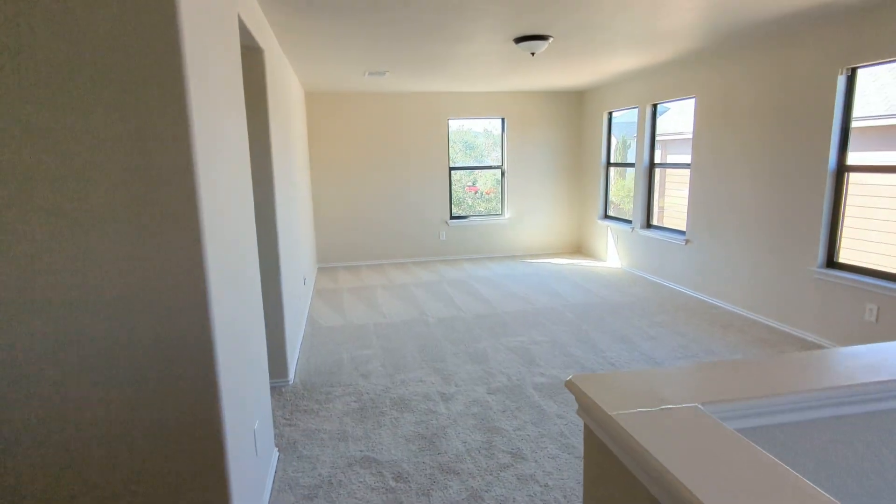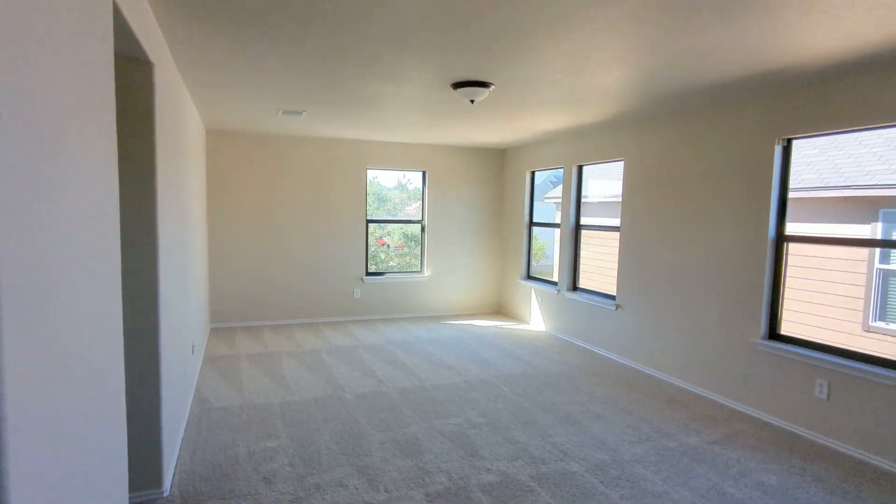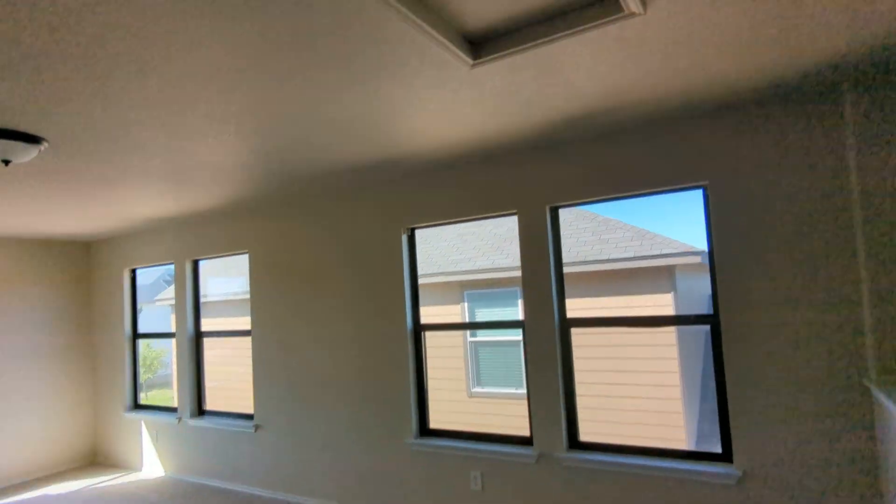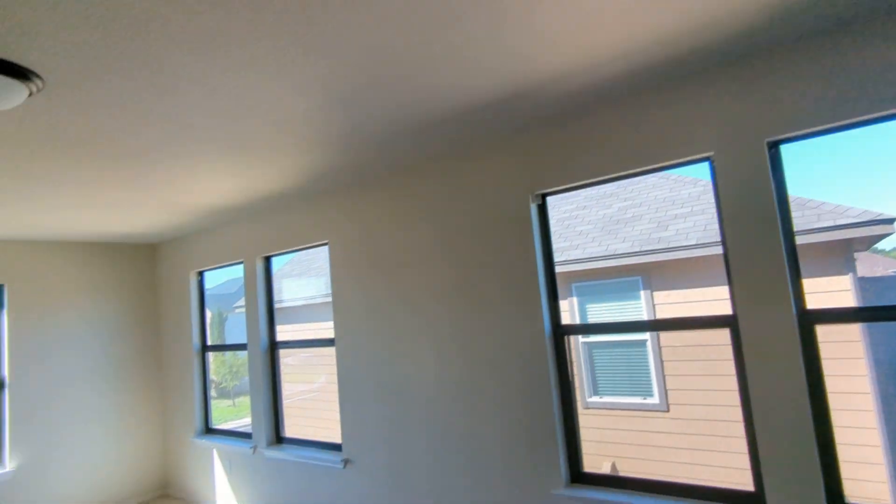New carpet up here. A good-sized game room, TV room, media room — whatever somebody would use it for. Here's our attic access. So it is large up here.